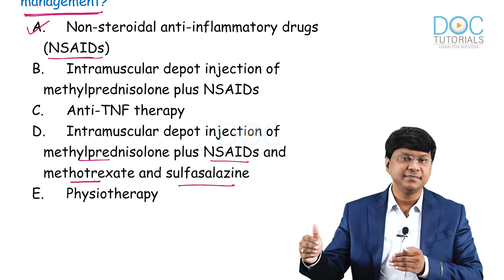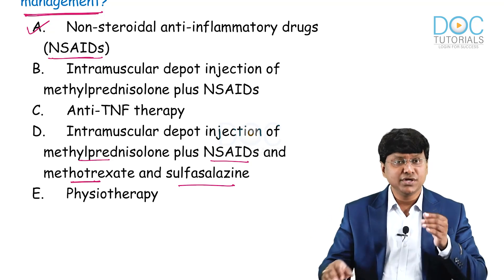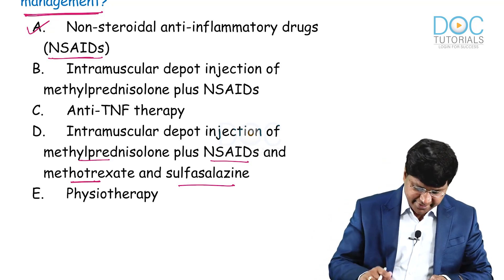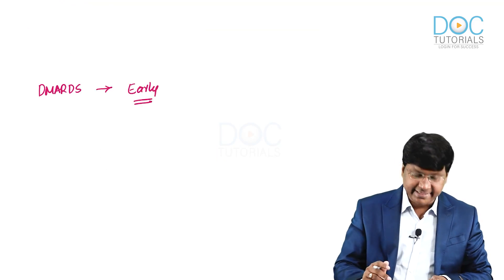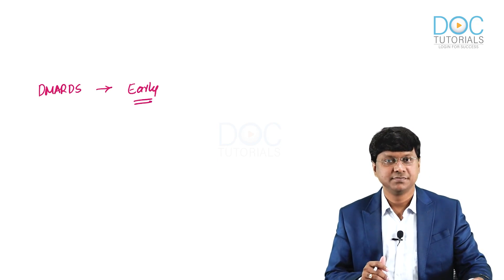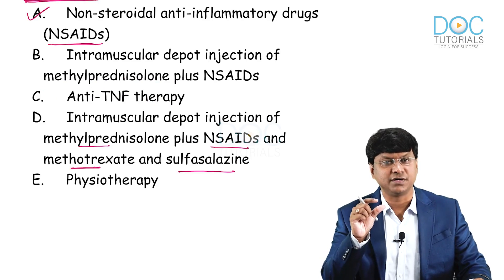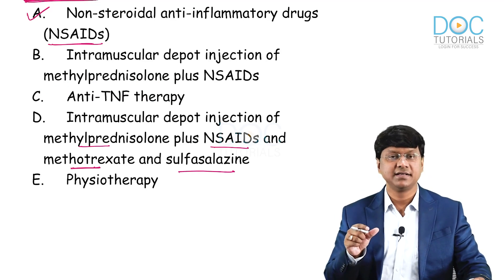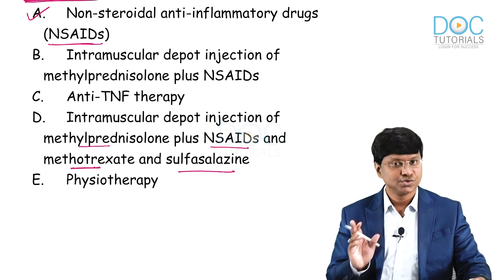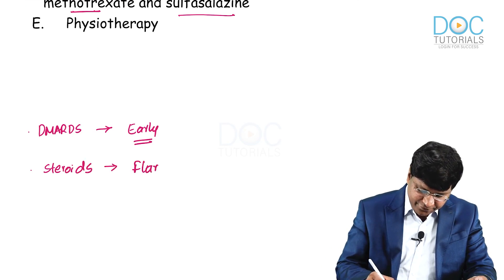In rheumatoid arthritis, as time progresses, deformities develop because of joint destruction. To prevent this, DMARDs must be started early in the course of the disease. Regarding steroids, short-term steroid therapy is useful for controlling disease flares and can be given orally, intramuscularly, or by intra-articular routes. Steroids are given only when there is a flare of the disease.